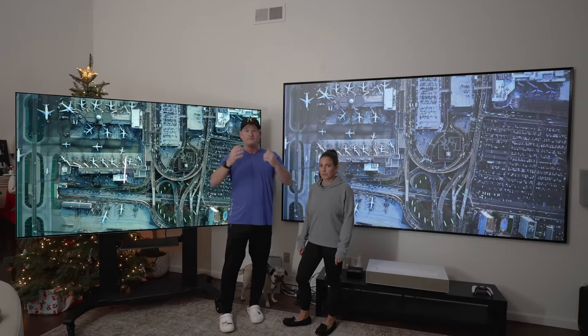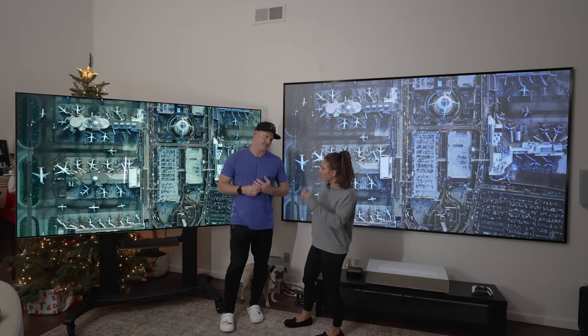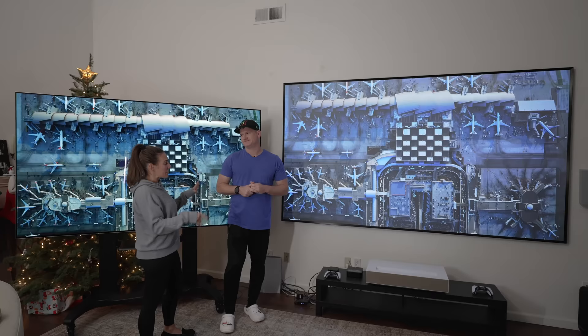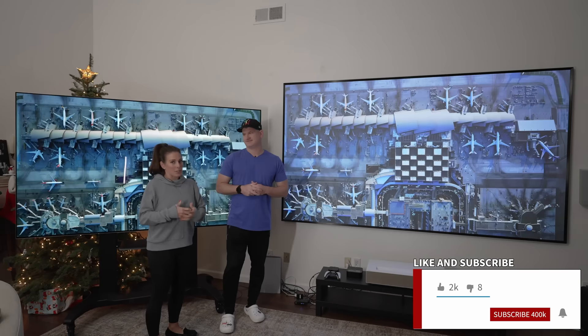In this video, we're going to go over all the criteria you might use to decide which is better. Jen thinks the OLED has a nicer, very clear picture — but it's $25,000. She prefers the projector: it's big, it's already on the wall, and in its spot. So there's the dilemma. Make sure you like and subscribe and hit the notifications bell so we can keep bringing you good content.